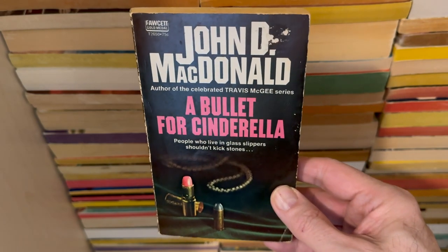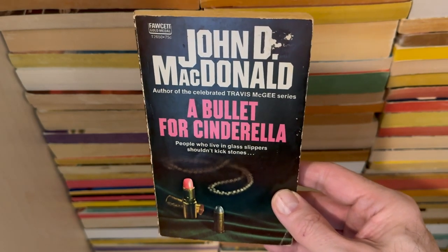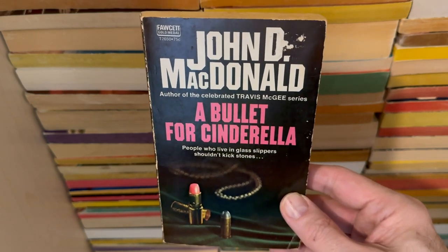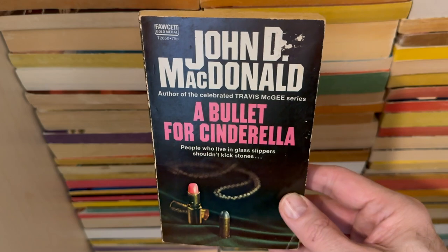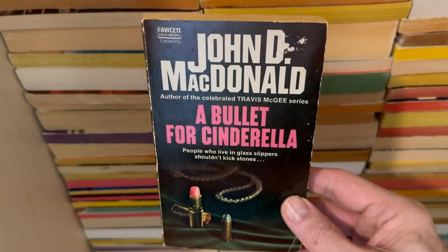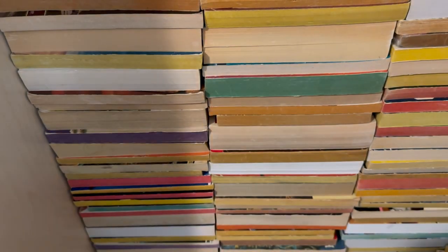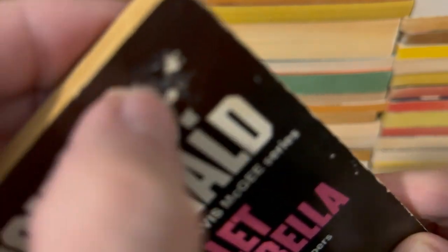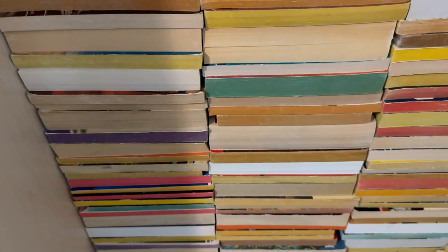Also, on the last video I talked about how my parents were big John D. MacDonald fans — why do I keep calling them McDonald's? Stop doing that. John D. MacDonald fans. A Bullet for Cinderella — and more sticker damage. This is Half Price Books, guys — stop doing that.